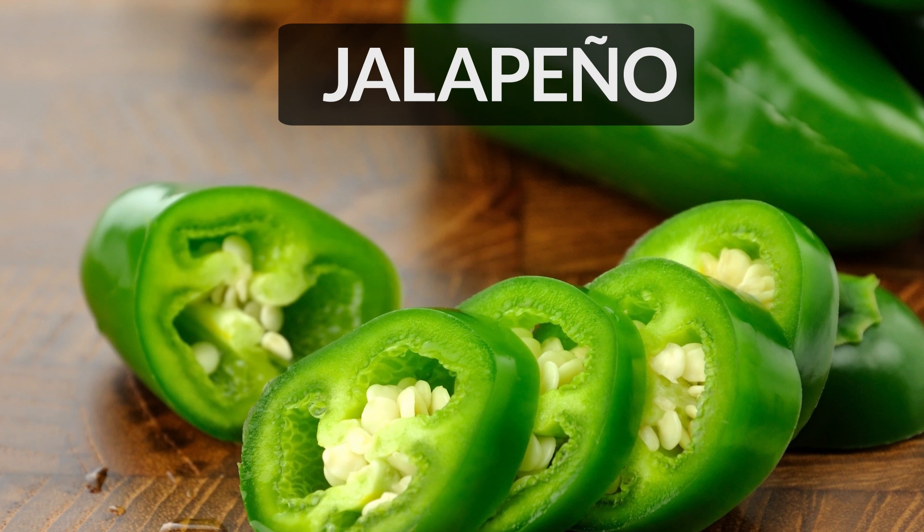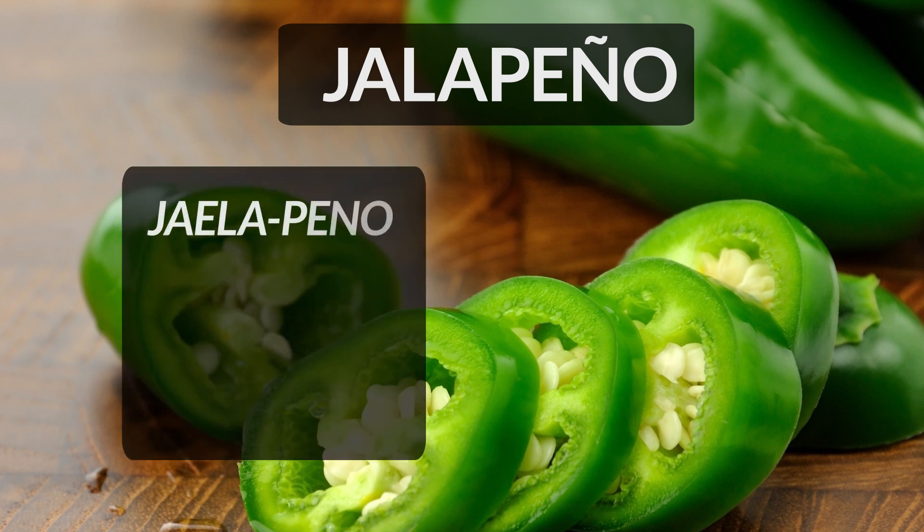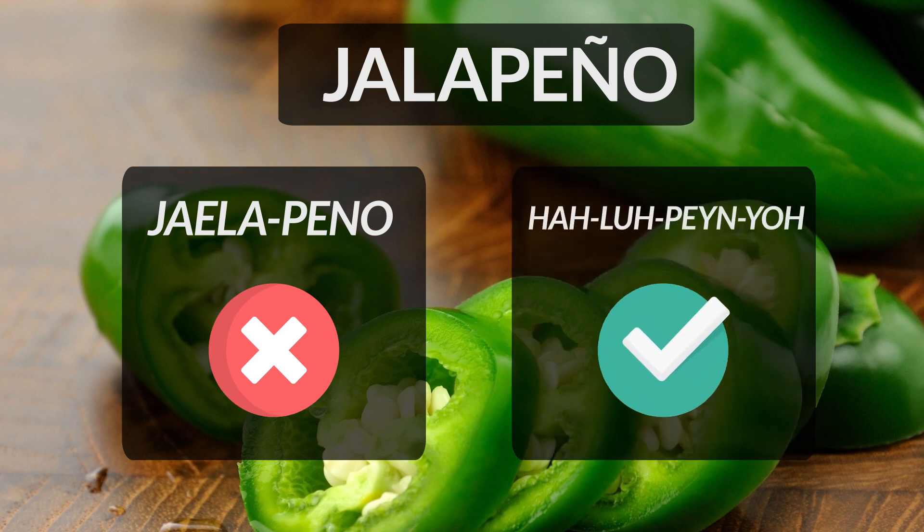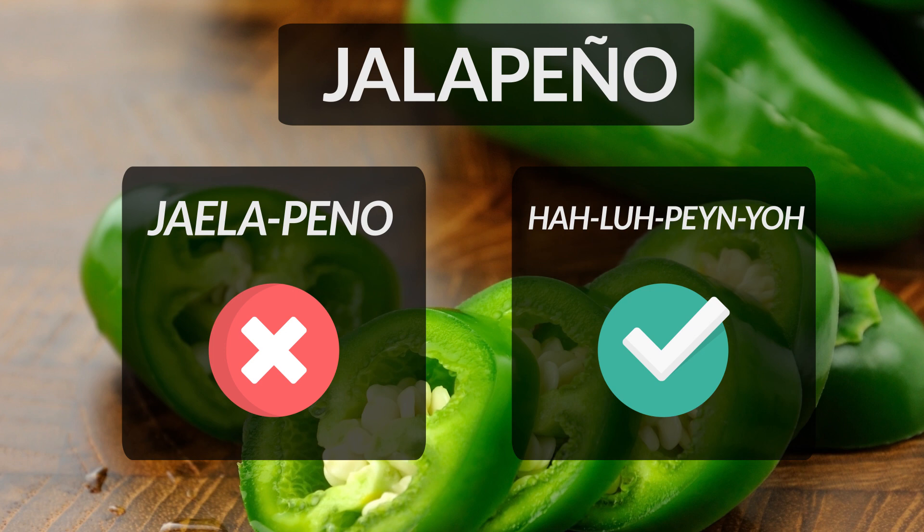Jalapeño is a medium sized chili usually green with a hot taste. It is used as a topping in many dishes. It is often incorrectly pronounced as jalapeno. Please remember the j here is pronounced as h and p-e-n-o is pronounced as p-e-n-y-o, like pen-yo. Hence the correct pronunciation of the word is jalapeño.